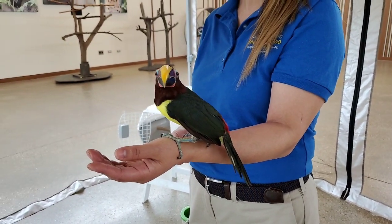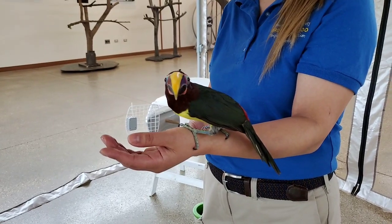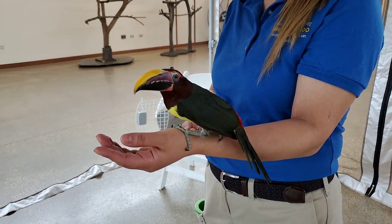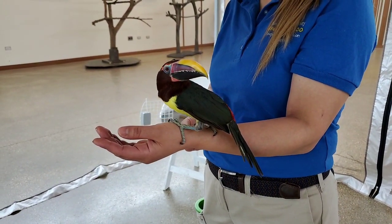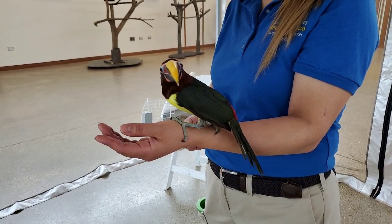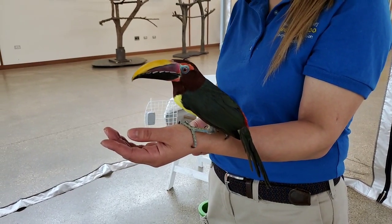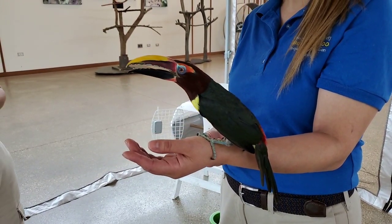I would guess she would eat something like nuts. Yes, actually they do — hard things because of that beak. Her beak is not like a parrot's beak, but she does eat nuts. She'll also eat fruits and insects and even small animals and eggs too. So they're omnivores. You wouldn't think that from her.